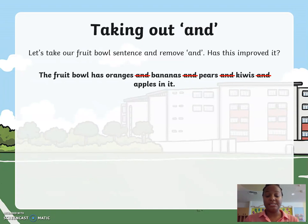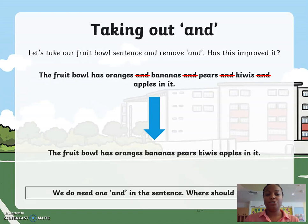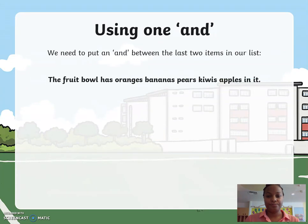Let's take our fruit bowl sentence and remove 'and.' Do you think this has improved it? The fruit bowl has oranges, bananas, pears, kiwis, apples in it. We do need to put one 'and' in the sentence. Where do you think it should go? We need to put 'and' between the last two items in our list.